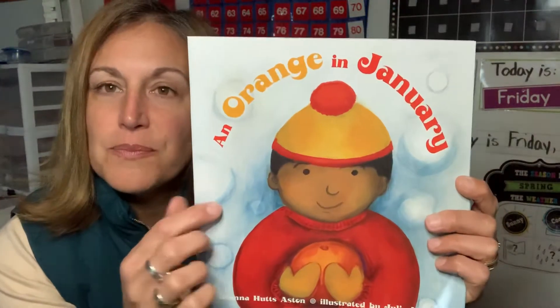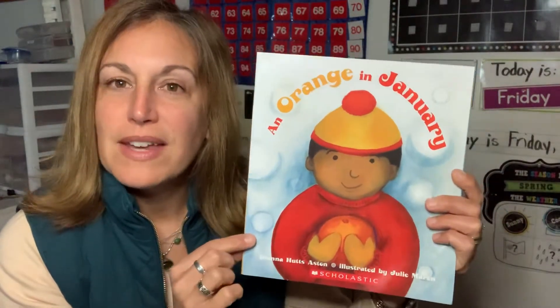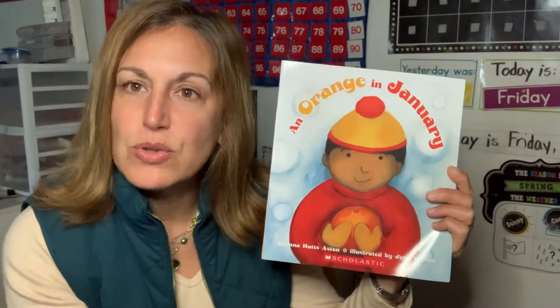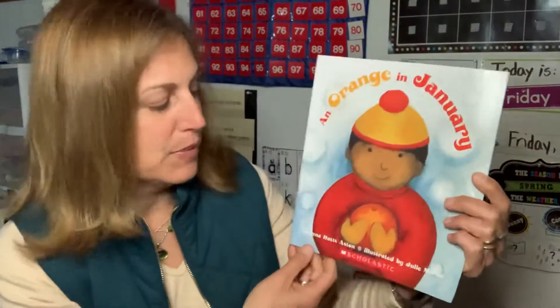As we look at the cover, what season does it look like it is right now? That's right, it's winter, and can oranges grow on trees in the winter? Not in the snow and the cold, so let's find out how that happens.